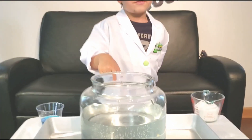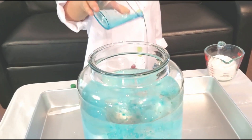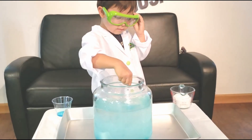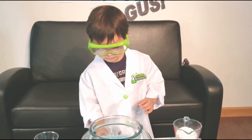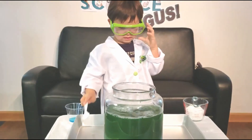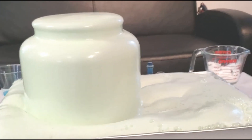Look at this. I have a big jar of vinegar. I'm going to make it even crazier by mixing it with dish soap. Whoa. Oh my goodness. It just keeps pouring. Guys, look at that. It just goes everywhere.